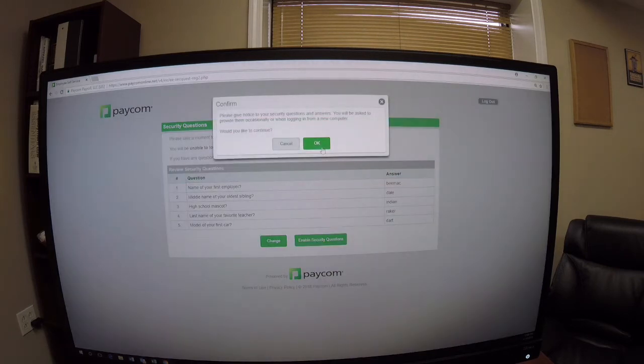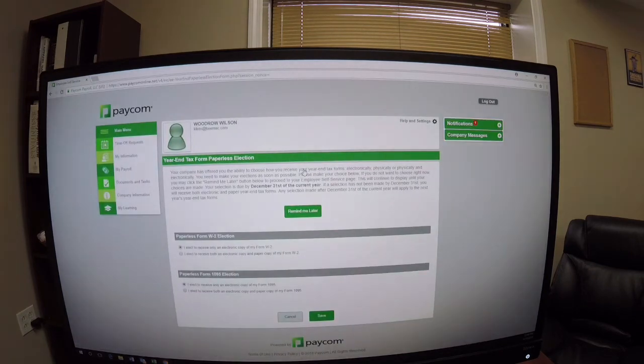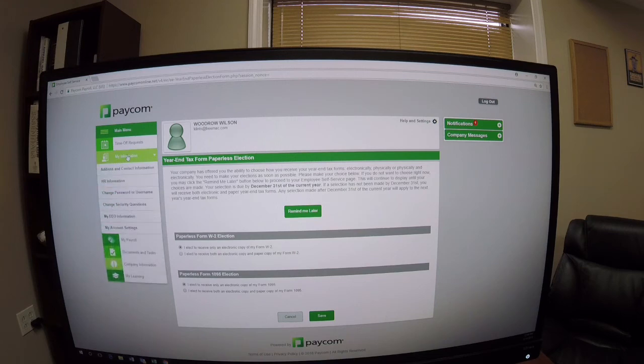You enable it, say okay, and then continue. This is what the home page looks like. Our second video will include more about the home page, but for right now I'm going to focus on changing your username to something other than that combination of letters and numbers.